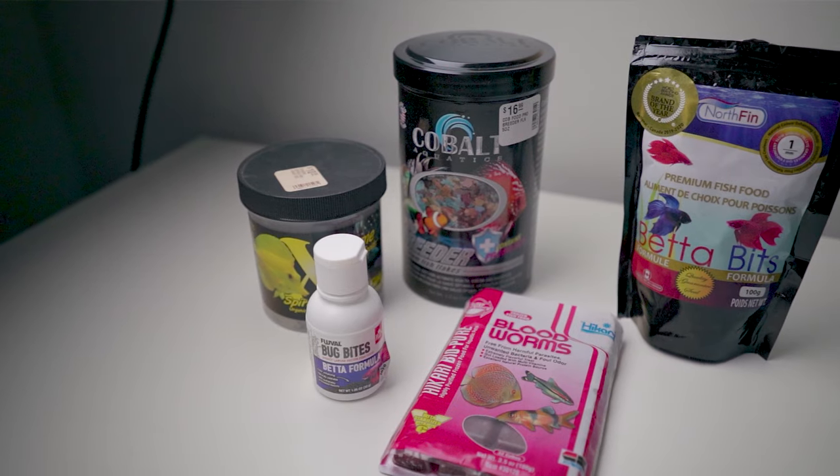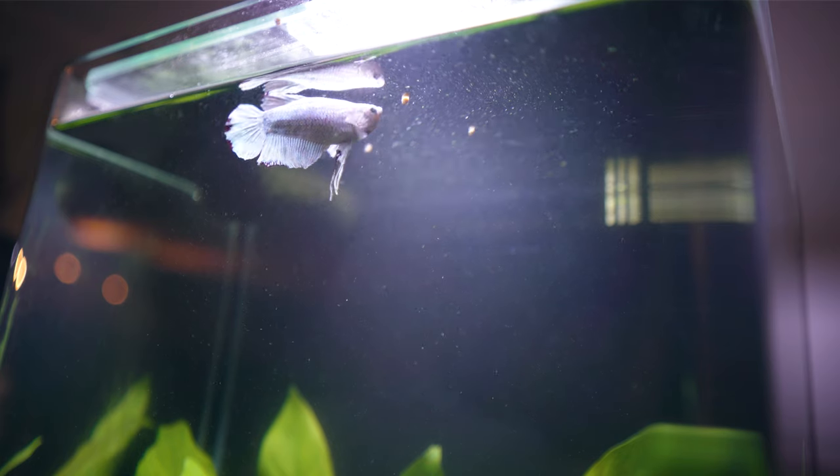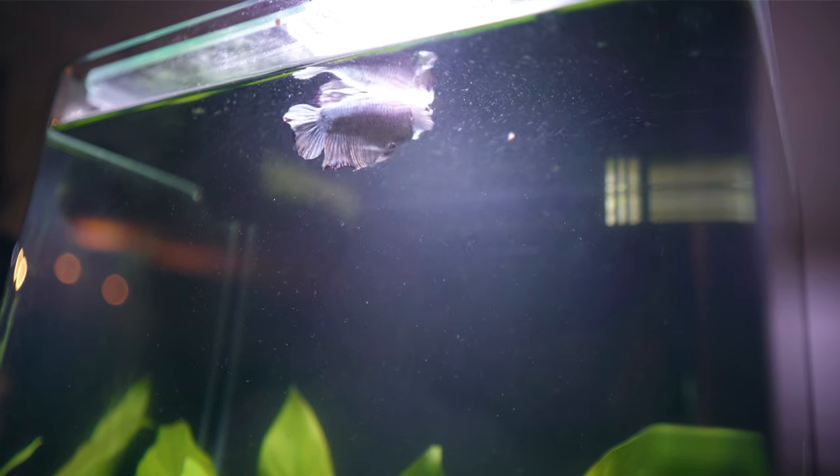There are a plenitude of different options — you've got flakes, you've got pellets, you've got live food, you've got frozen food — so it can be pretty overwhelming. The general rule here is that you want to switch up the type of food you're feeding as often as you can. As you're picking your foods, you definitely want to pick foods that stay at the top or in the water column, because betta fish are known to be top feeders.